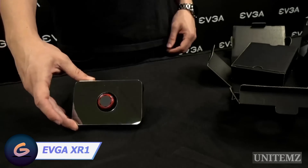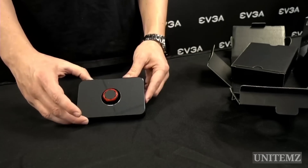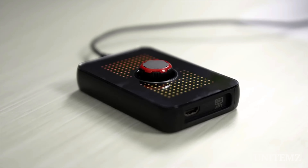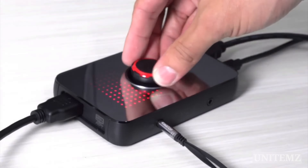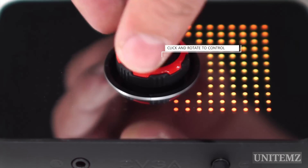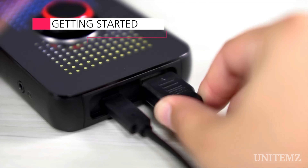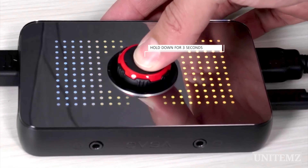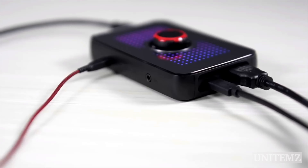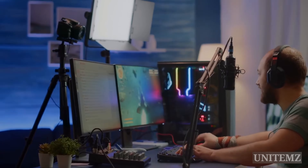No time to explain — the EVGA XR1 Pro Capture Card is a game changer and content creation tool. The sleek design, RGB front plate, and onboard audio mixer with dial elevate both aesthetic and functionality. Geared towards console streamers, it supports 4K60 pass-through and VRR frame rates for a seamless gaming experience. Remarkably user-friendly and plug-and-play, the XR1 Pro offers visual crispness and instant response, making it a compelling choice for enhancing your streaming setup.